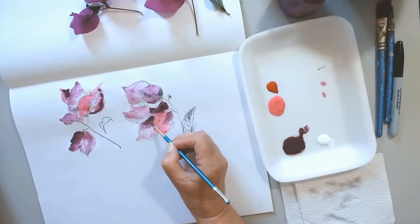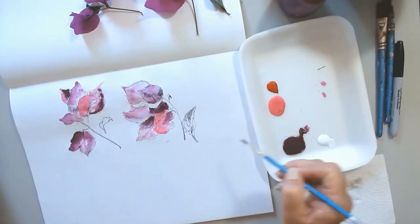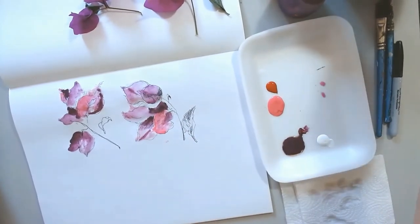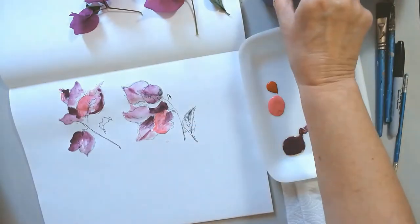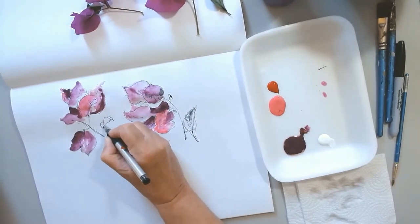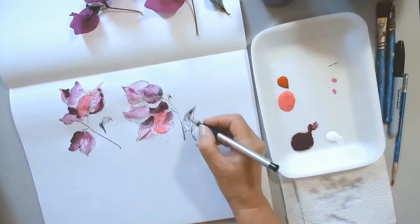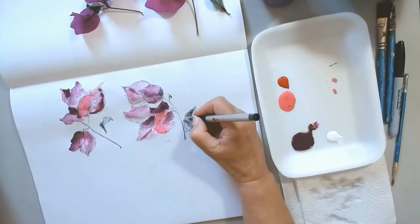I don't use whiteout. Some people use a masking fluid that conserves the white areas, but I really don't like using that. I find it to be a little too rigid in the end. So if I want to have a little bit of white space, I just preserve the white space naturally.